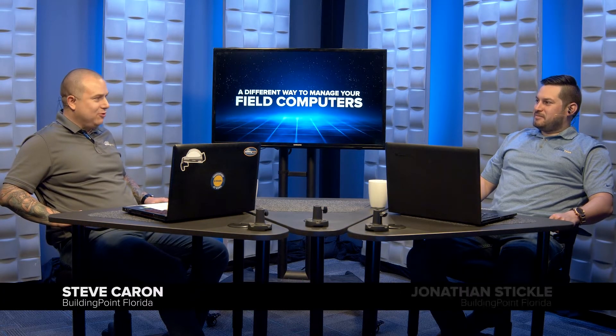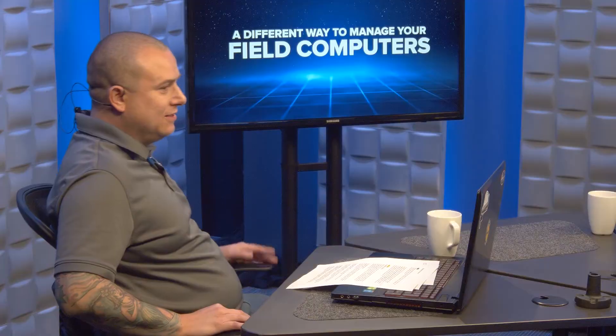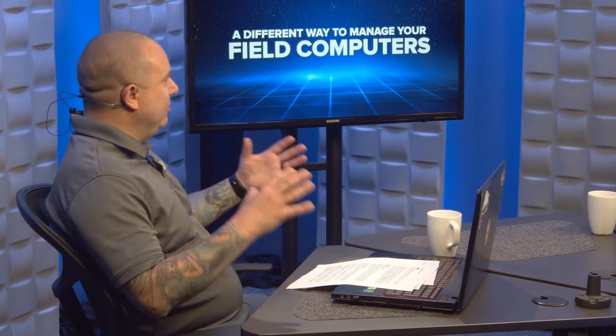We've been out of the game and out of the studio for a couple of months here. Feels good to be back. We're back, maintaining social distance, doing our part. What we want to jump into today is kind of our field technology, field computers.